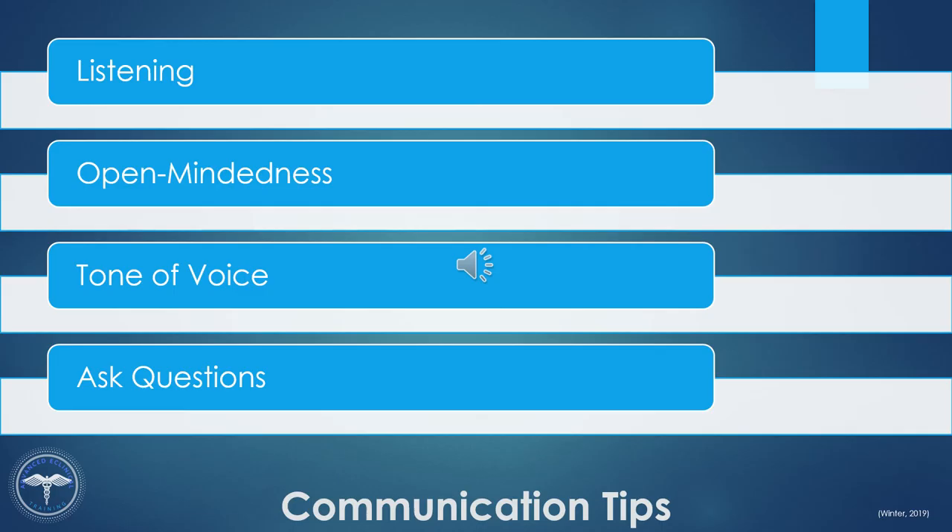Professional communication is the key to a successful outcome, so let's review a few more tips. Listening: do not listen to respond — listen to understand the message that someone is sending. Consider open-mindedness: enter the conversation without preconceived thoughts or an agenda, and try to reach a compromise when necessary. Consider your tone of voice: keep your tone of voice neutral. When you start a conversation off with an aggressive stance or message, it may lead to a similar response from the person you are communicating with.